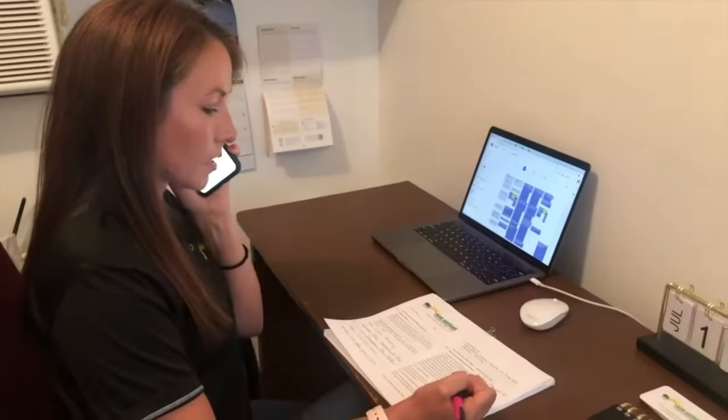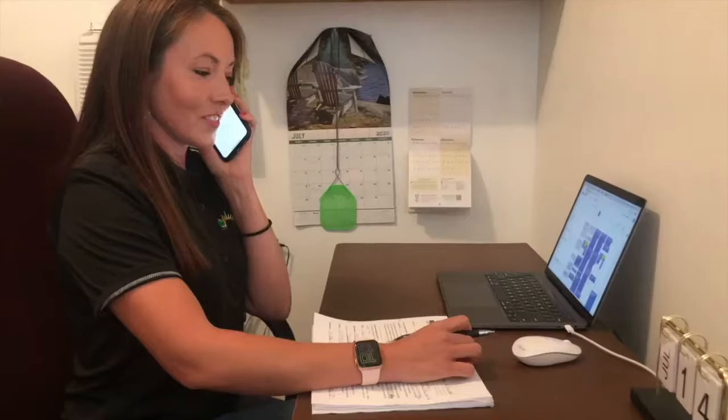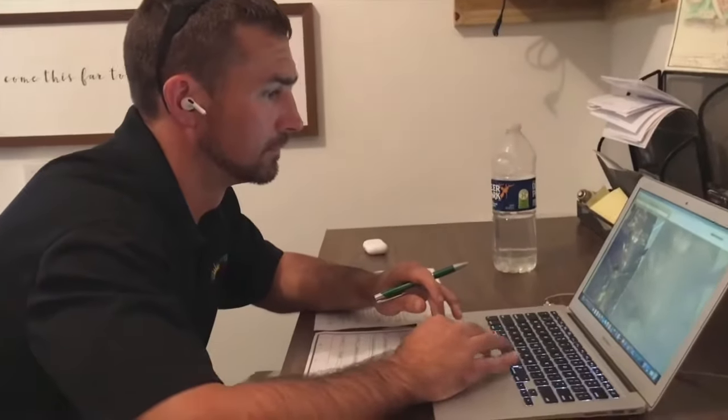Once you fill out this form and attach some pictures and submit it to our website, you're going to have a friendly office assistant reach out to you within 24 hours. They're going to confirm all your information and make sure we have everything correct. Then they're going to set up a time for you and me to get on the phone — that's step two.